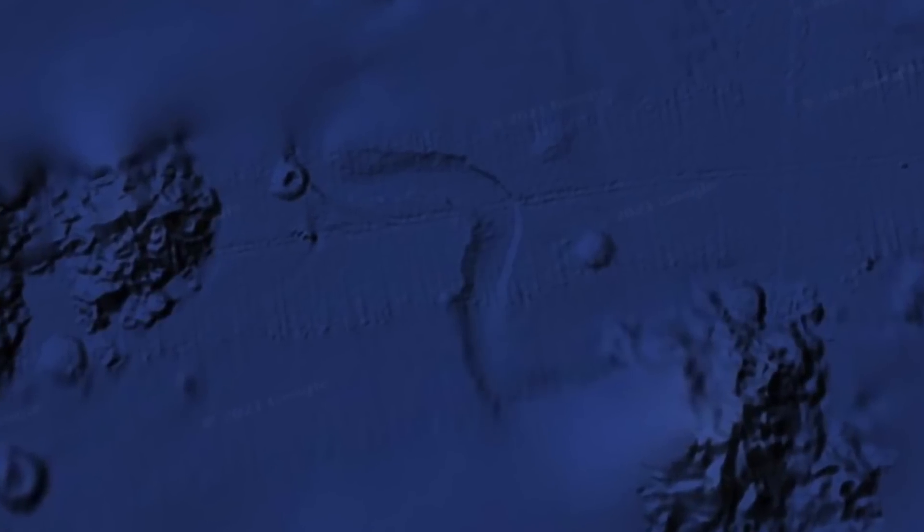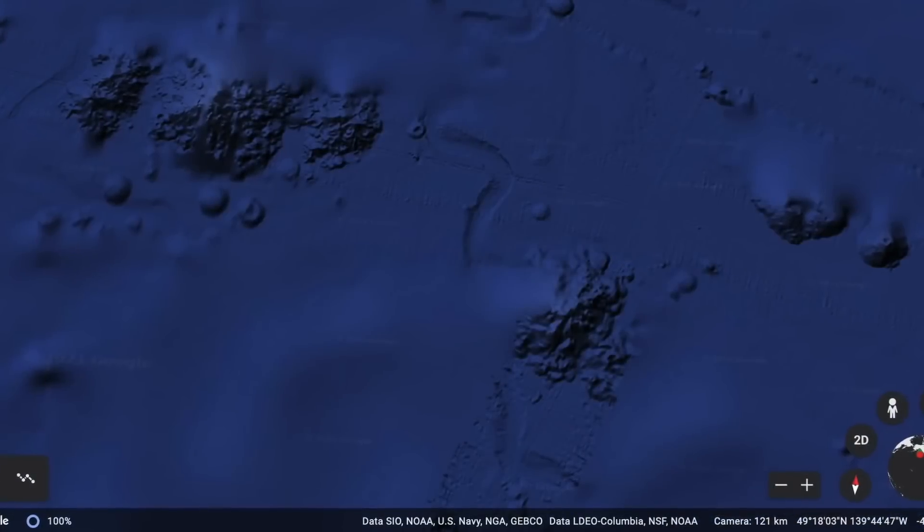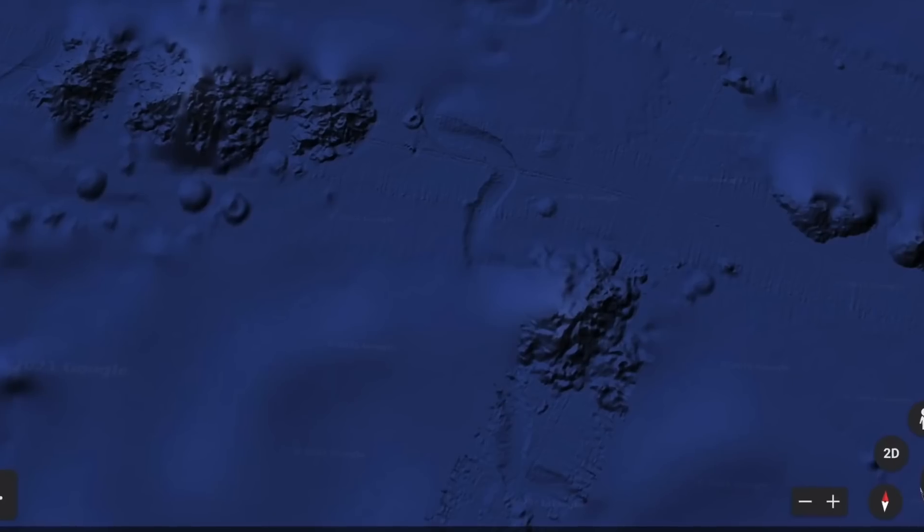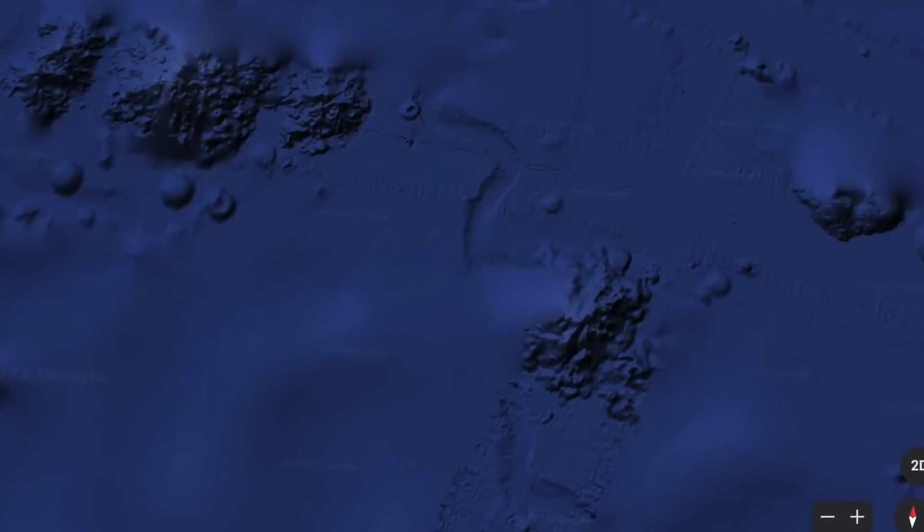It's interesting to see an object at the end of what appears to be a skid mark. Normally these features don't have anything at the end, and when first viewing this photograph, it does look like this object could have caused the large skid mark behind it.